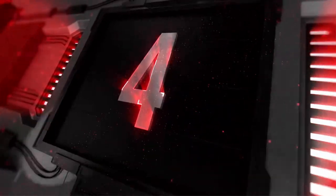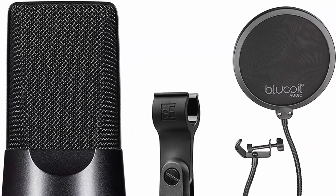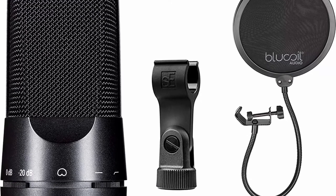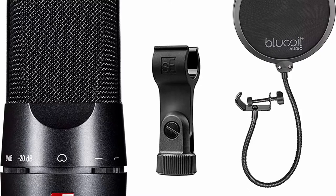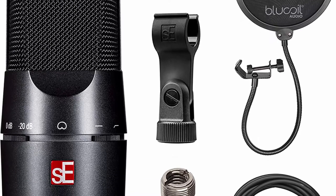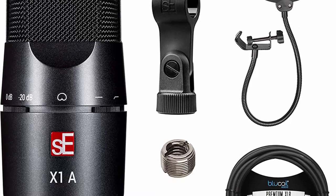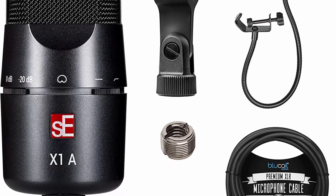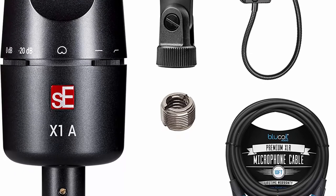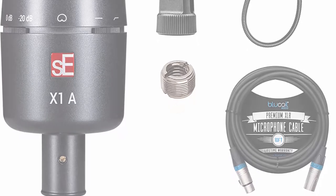Top 4: sE Electronics X1 Series Large Diaphragm Condenser Microphone for vocals, acoustic guitar, electric guitars, and percussion — bundle with Blue coil pop filter windscreen and 10-foot balanced XLR cable. Delivers pristine, well-balanced sound. The X1 utilizes an improved condenser mic capsule that accurately picks up every nuance of your voice, acoustic guitar, and overhead drums. The switchable low-cut filter eliminates low-frequency noise such as plosives, wind, and footfall noise, and corrects the proximity effect when recording at short distances. Use the 20dB attenuation switch to prevent distortion when miking a very loud audio source like a guitar amp.